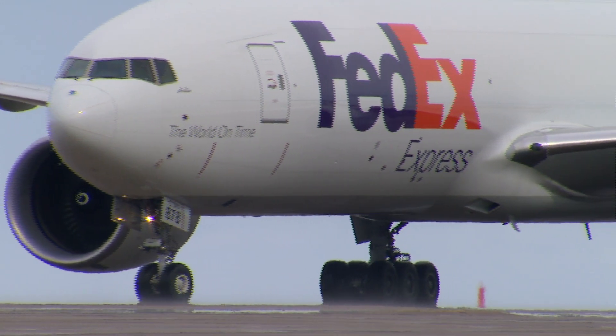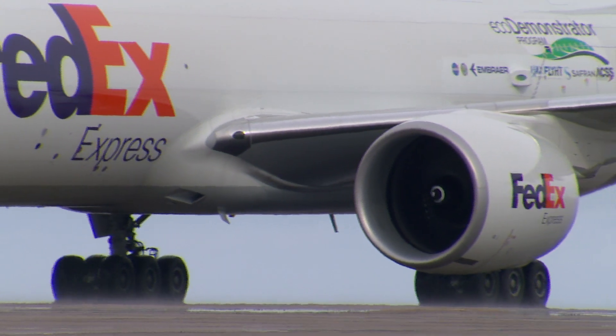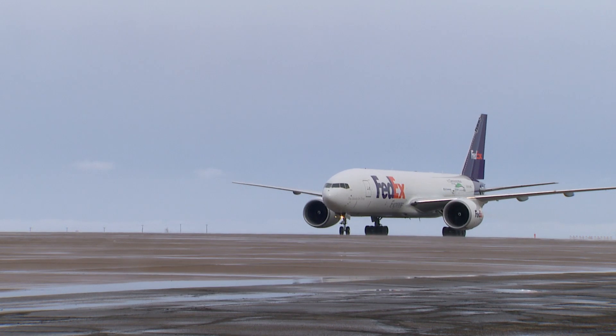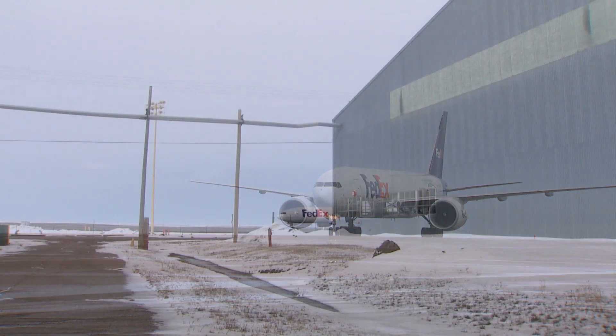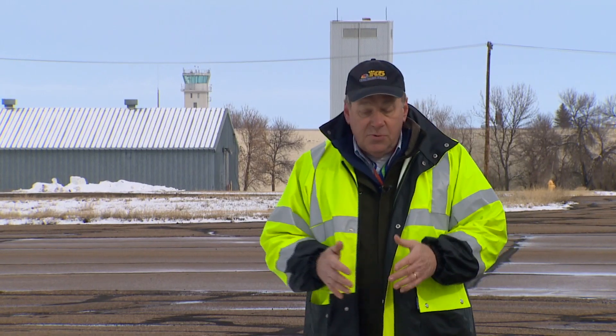We've come to Glasgow, Montana to witness how a new aviation safety technology gets its start — in this case, a technology to prevent collisions on airport ramps. But what is this place, and what was it?